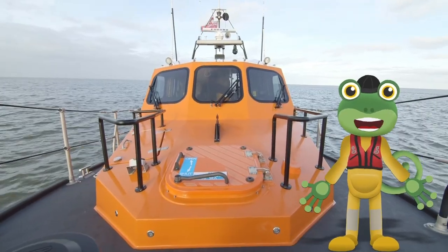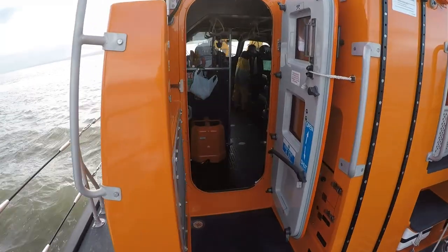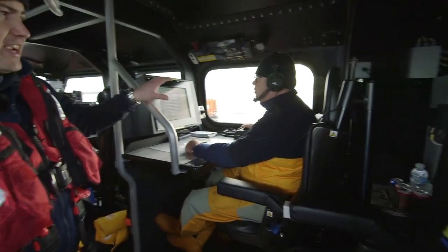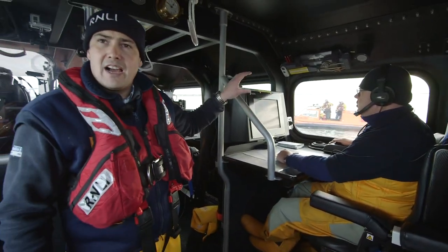Do you want to have a look inside the lifeboat? Andy's going to give us a quick tour. The first seat we come to is a crew seat or a doctor's seat — if we have to take a doctor out, the doctor would sit there. Then we've got Alistair sitting here; he's the navigator today, keeping us safe and in deep water.